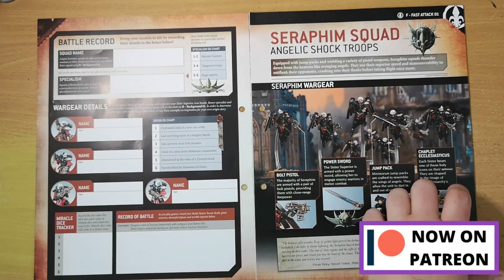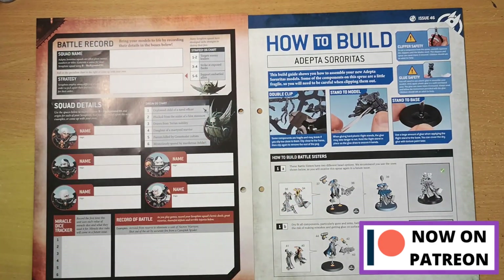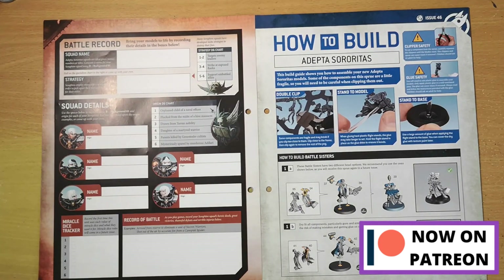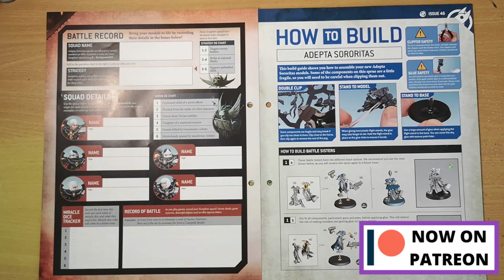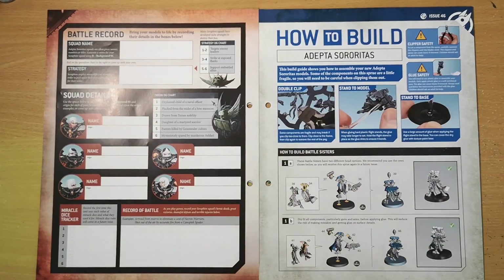It's cool to see the Seraphim detailed on the background page, and of course you can give them their battle records — squad name, strategy, and you can name all squad members and give them their origins. Options include orphans, daughters of a martyred warrior, or those whose parents were killed by Genestealer Cultists. Being a very religious sect of the Imperium, they can also track miracles.